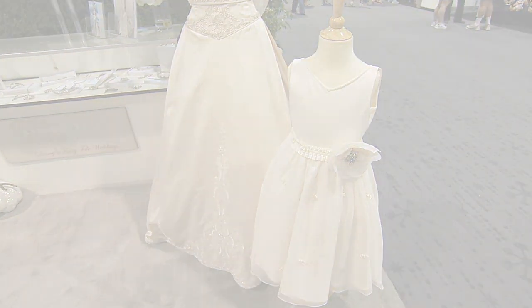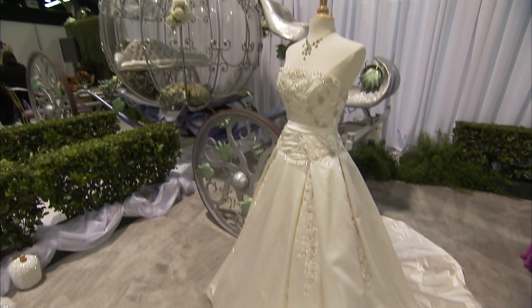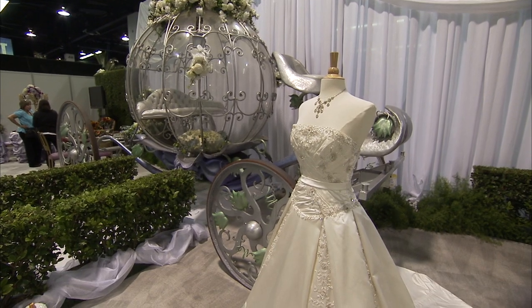We've got an entire line of bridal gowns that have been inspired by the princesses. It was so wonderful when I started working with Disney to be able to take the personalities of the princesses and give them a modern-day feel with the modern-day woman.